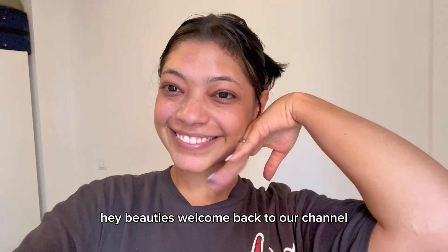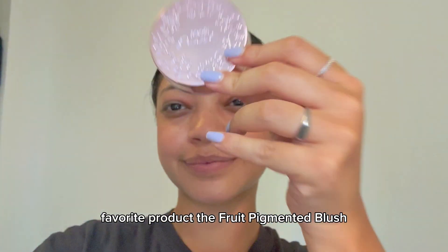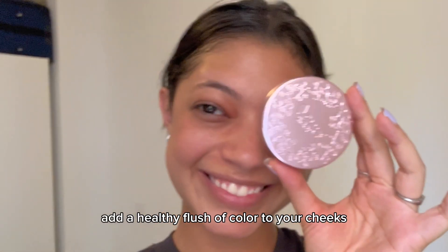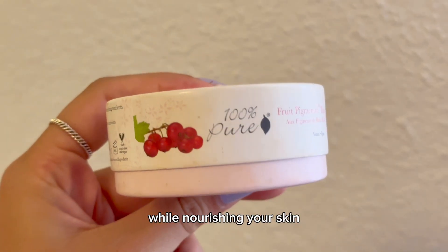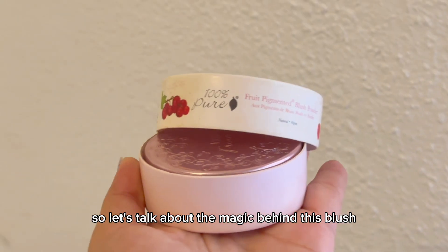Hey beauties, welcome back to our channel. Today we're going to talk about one of our absolute favorite products, the fruit pigmented blush. If you're looking to add a healthy flush of color to your cheeks while nourishing your skin, you're in for a treat. So let's talk about the magic behind this blush.